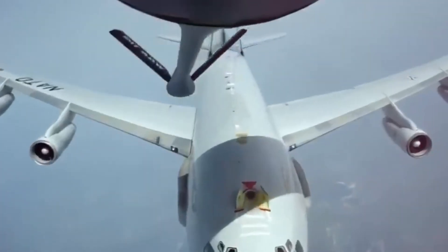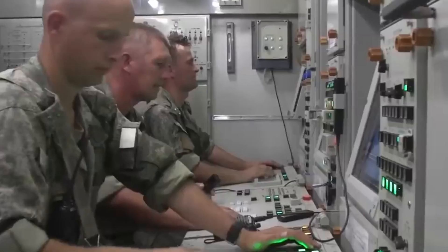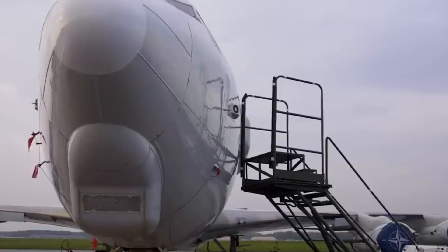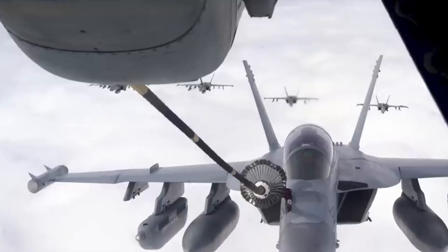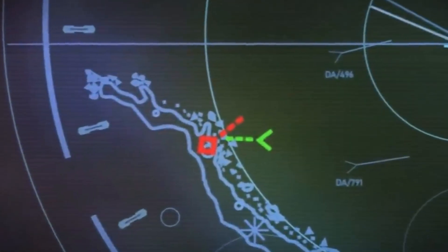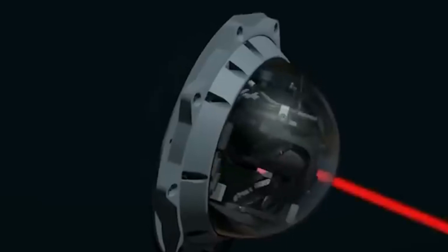Modern AWACS planes may lack maneuverability, making them vulnerable to large, fast-moving missiles. However, their formidable electronic countermeasure systems — more than five times more powerful than electronic warfare jets — thwart attempts at radar locking. If an enemy vehicle tries to target an AWACS, both the attacker and their missile face effective jamming. The enemy becomes highly visible on AWACS radar, allowing for swift retaliation by fighter escorts or nearby SAM turrets. AWACS carry ample chaff and flares to confuse incoming missiles. NATO is upgrading its E-3 fleet with advanced infrared countermeasure systems, including lasers.